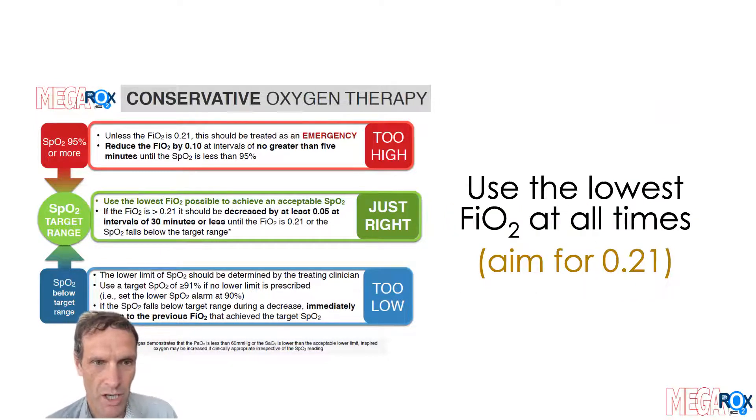You should use the lowest SPO2 that you can at all times. That means turning the oxygen down to FiO2 0.21 where possible. And if the patient is extubated, discontinuing oxygen therapy as soon as you can.